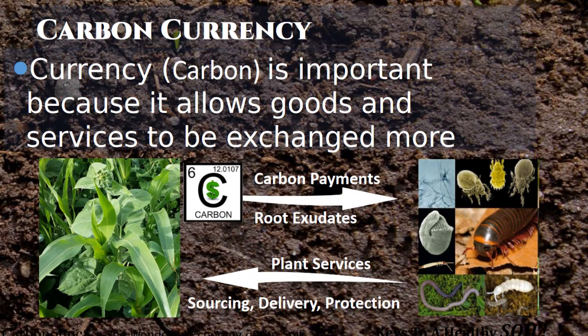We are printing our own money, and it's not causing inflation in our system like it does in the US economy. We actually have the ability to increase our currency simply by letting our plants photosynthesize more. Only 50% to 60% of the carbon that a plant produces through photosynthesis is used to grow the plant itself — new roots, stems, leaves, flowers, and seeds. The other 40% to 50% is leaked out through the root system.